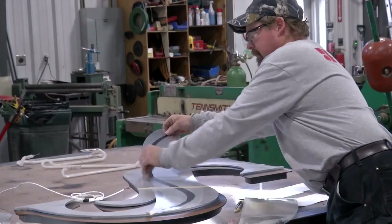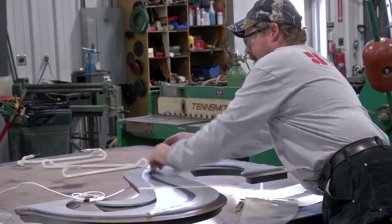We really want to show the variety and diversity of manufacturers in Helena. Businesses that took part in the tour say they're proud to show off the work they do. The exposure is very important.